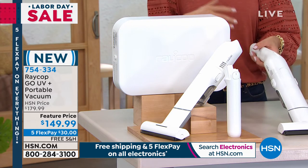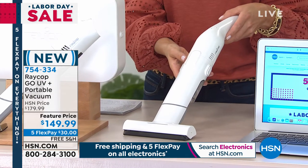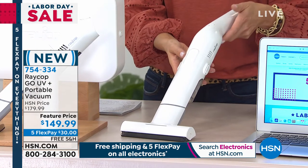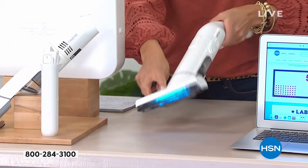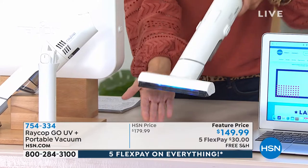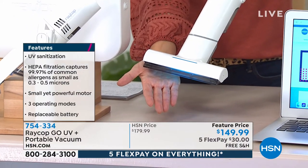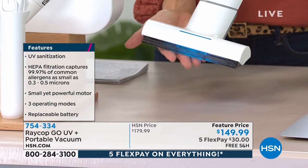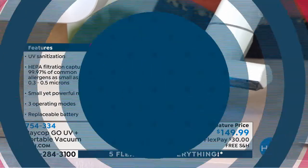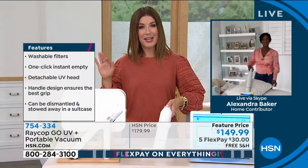It weighs less than two pounds. We have a feature price today — five interest-free monthly payments of $30 a month, plus free shipping and handling. All you do is press the button and that UV light is going to work. We have our home BFF, Alexandra Baker, standing by to tell you more about Raycop. We have loved our Raycop designs here at HSN for years and years, Alexandra, but I've never seen Raycop like this.